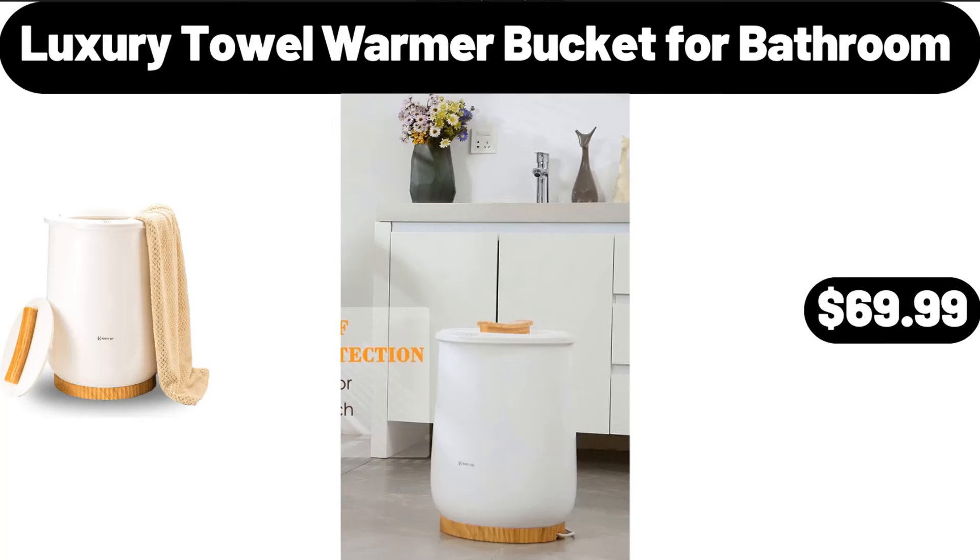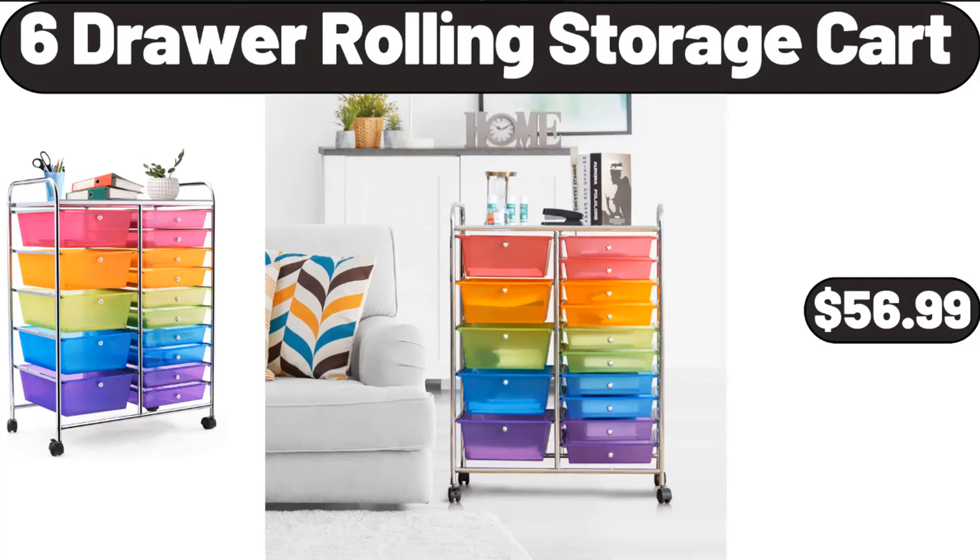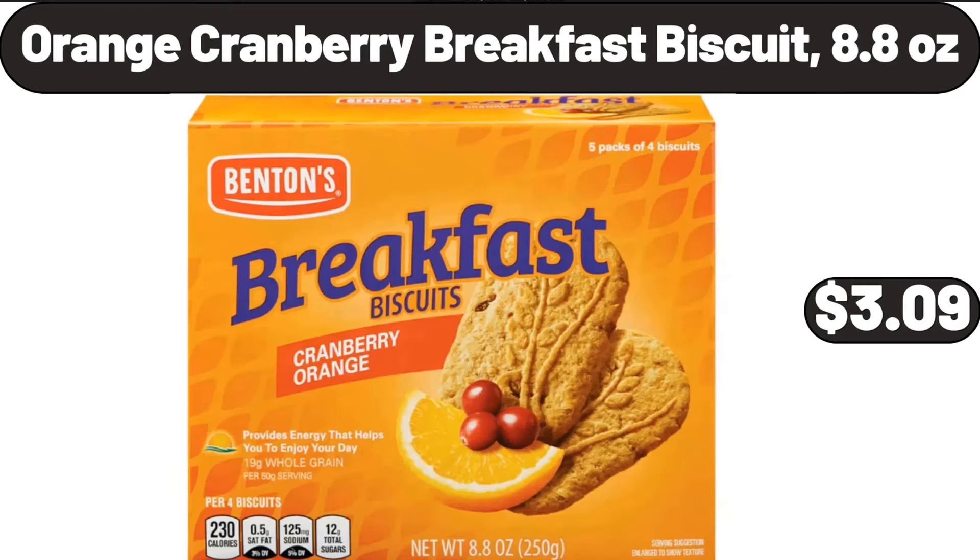Luxury Towel Warmer Bucket for Bathroom, $69.99. 6-Drawer Rolling Storage Cart, $56.99. Orange Cranberry Breakfast Biscuit, 8.8 Ounces, $3.09.